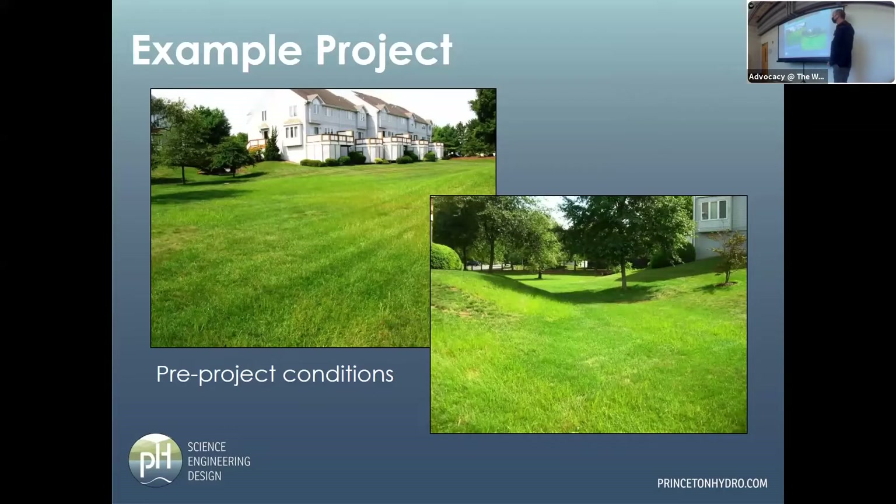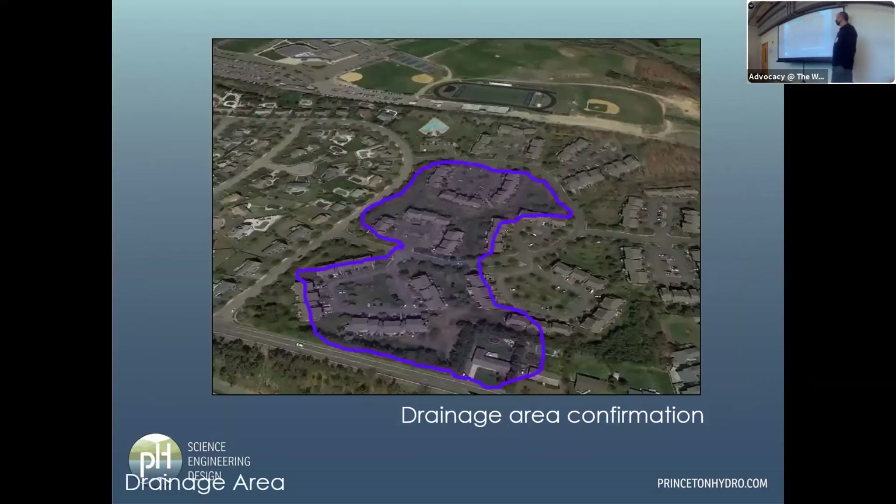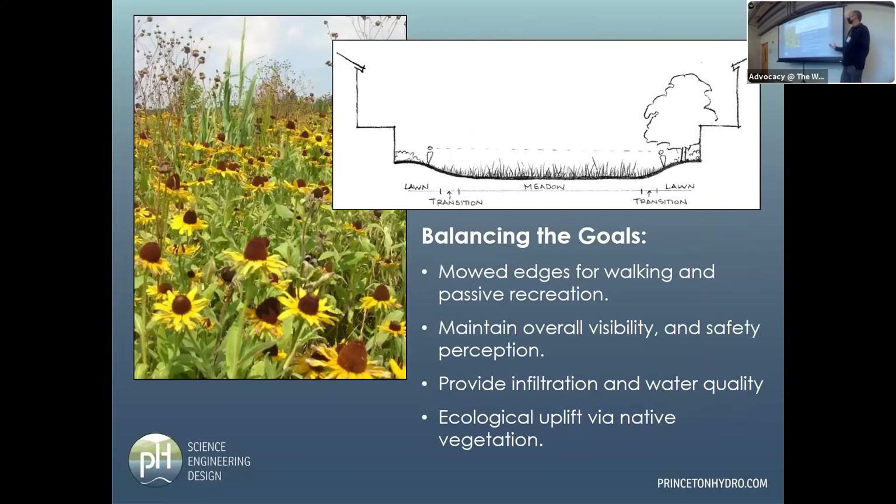This is another quick retrofit. The area was kind of ponded lawn. It's a rather large drainage area for this collection area. The goals were: mowed edges, passive recreation, maintain overall visibility and safety perception, provide infiltration, and some ecological uplift.